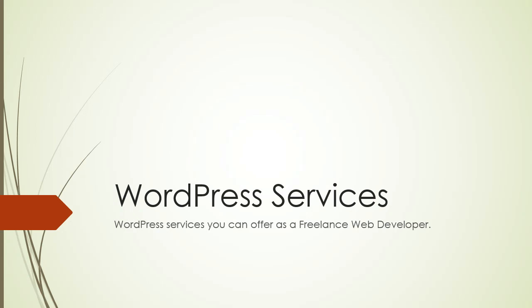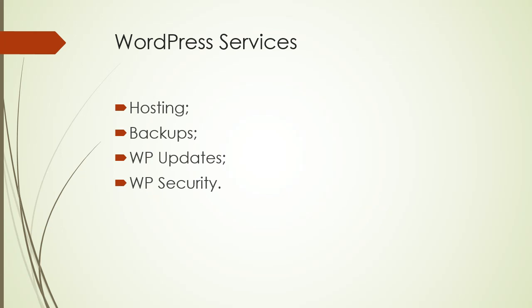Maybe you already offer this kind of services to your clients, but if you don't, please do so — because it's not just about your time, it's about your skills, your expertise, and the time you've already spent to improve yourself and become valuable in the marketplace. The services I'm talking about are: hosting, backups, WordPress updates, and WordPress security.